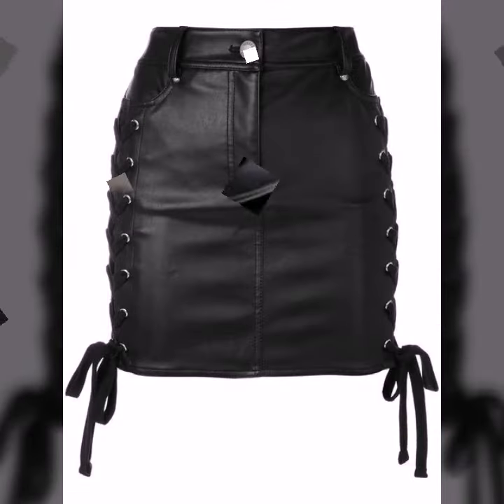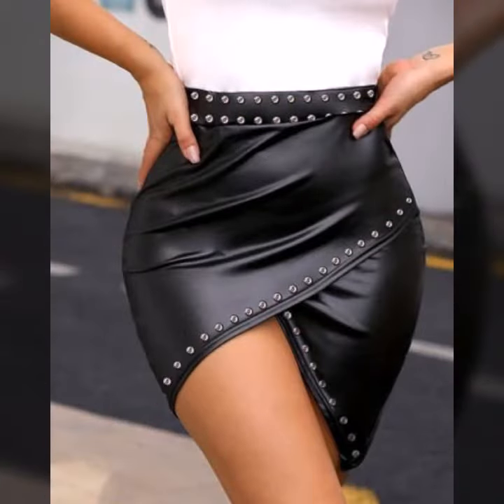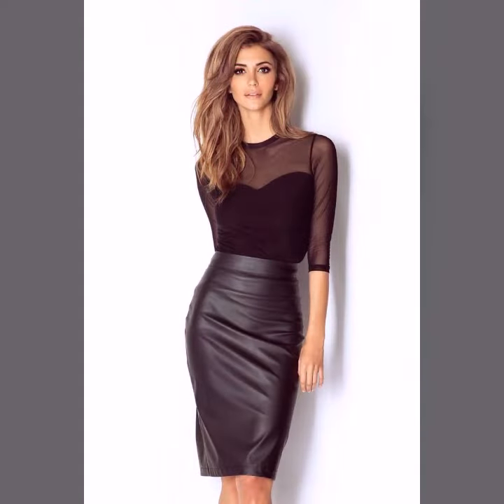Friends, if you want to buy such types of leather latex mini skirts online, many websites sell these types of skirts, like www.ebay.com, www.amazon.com, and www.garnstudio.com. You can buy these beautiful and stylish leather latex mini skirts online from there.